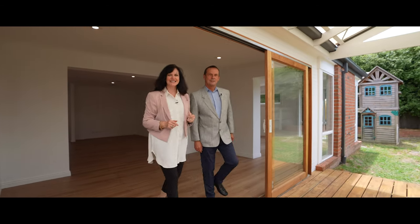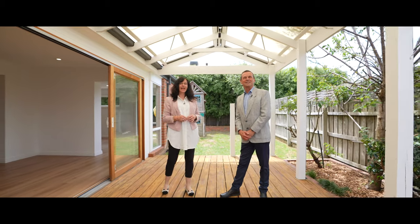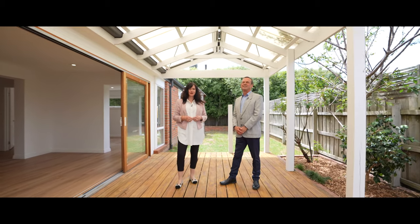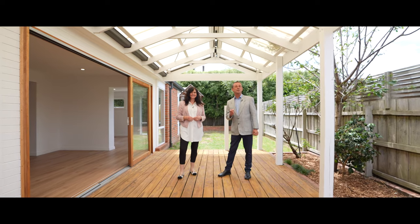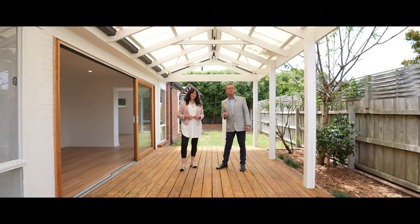Thank you for joining us today. My name is Janet, and my name is David, and we're from McNeil Real Estate. We are proud to be bringing this beautiful home to you, and we invite you to contact us at any time to arrange your own personal inspection. We look forward to seeing you soon.